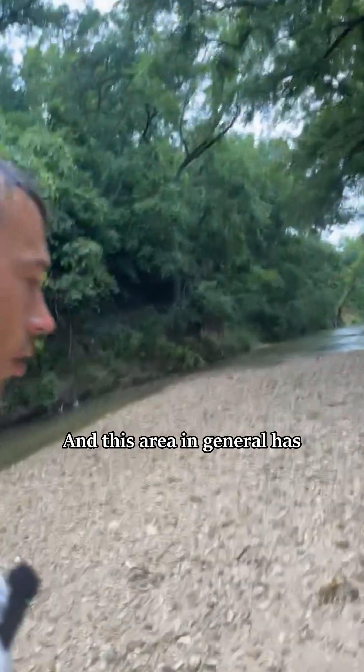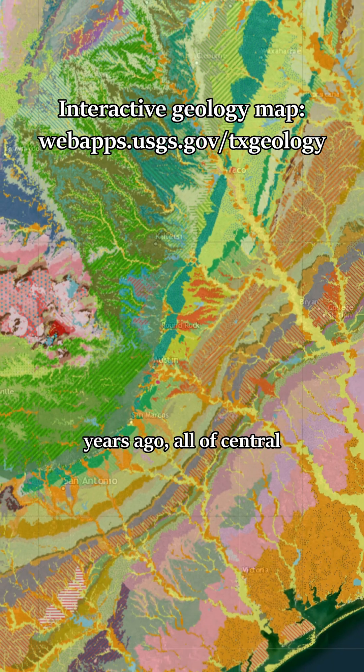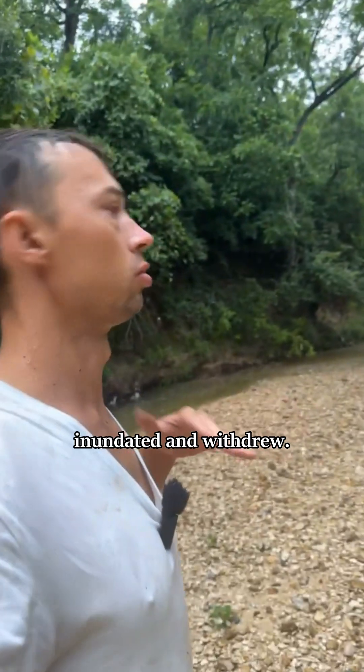This area in general has a lot of different sea fossils because it was actually underwater around 200 to 100 million years ago. All of Central Texas went under a shallow sea and it was periodically inundated and withdrew.